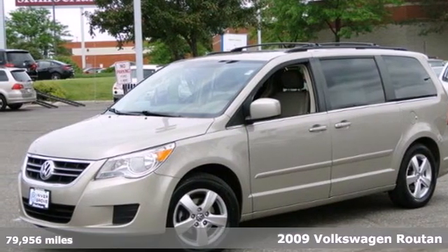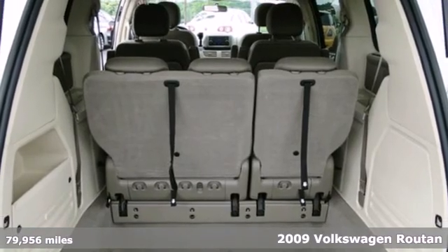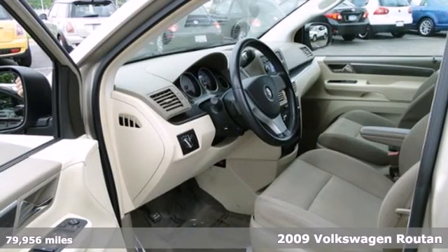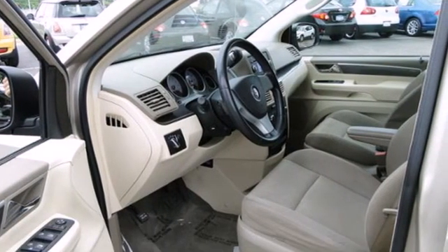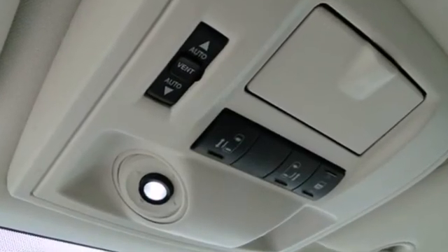Here's a 2009 Volkswagen Routan. The Routan was built with safety in mind, with standard anti-lock disc brakes, stability control, child seat anchors, full-length side curtain airbags, and a perfect 5-star crash test rating.